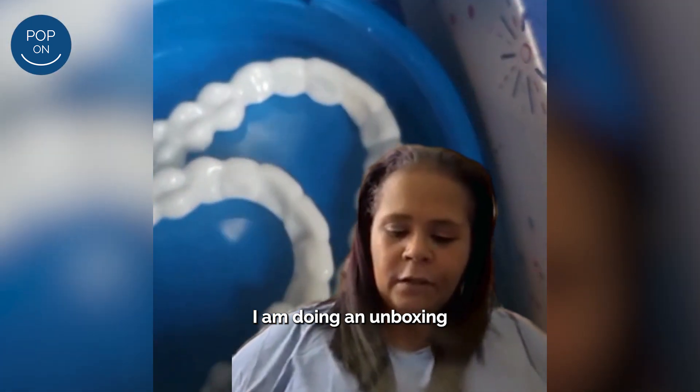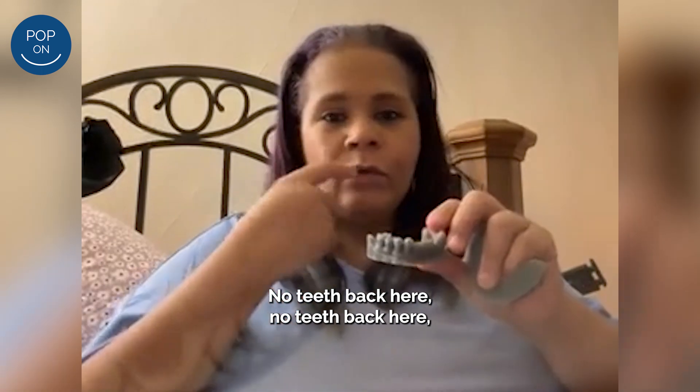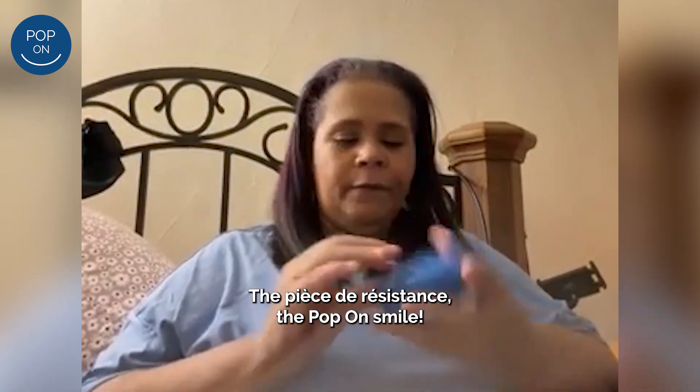I am doing an unboxing of my pop-on veneers. No teeth back here, no teeth back here, and then I lost a tooth here and there is a tooth missing here. The pieces of resistance — the popcorn smile. Let's try it out.